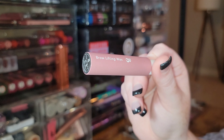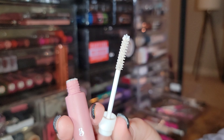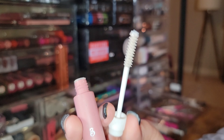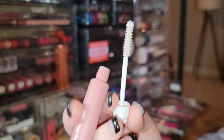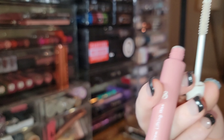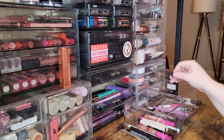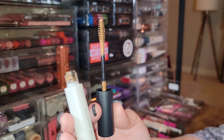The Brow Trio Brow Lifting Wax is a really nice brow gel — but it's white, which is a bummer because I already have really light brows and don't need them lightened further. The hold is actually fantastic and rivals the Refi brow gel, but I'm just going to let it go.